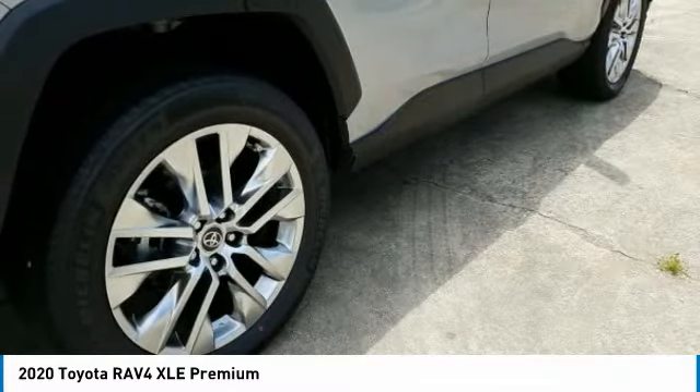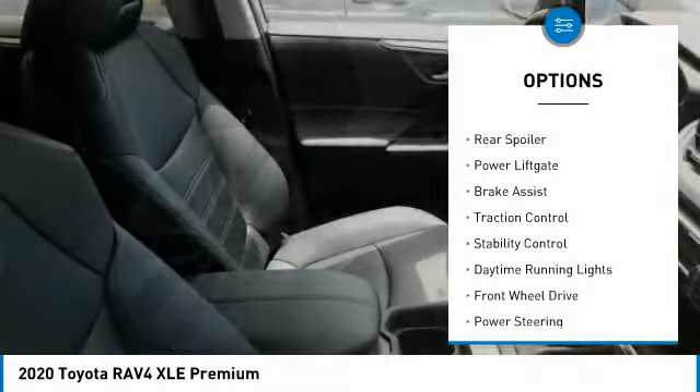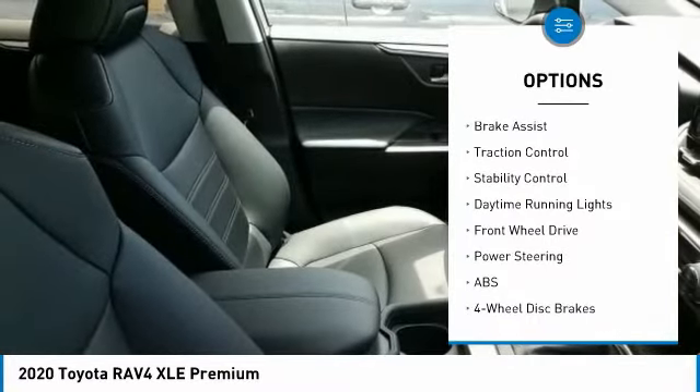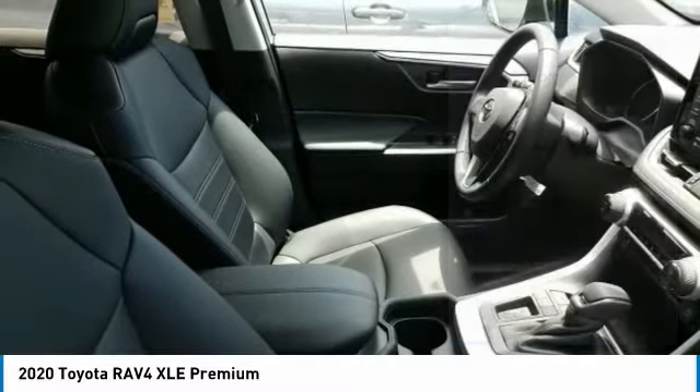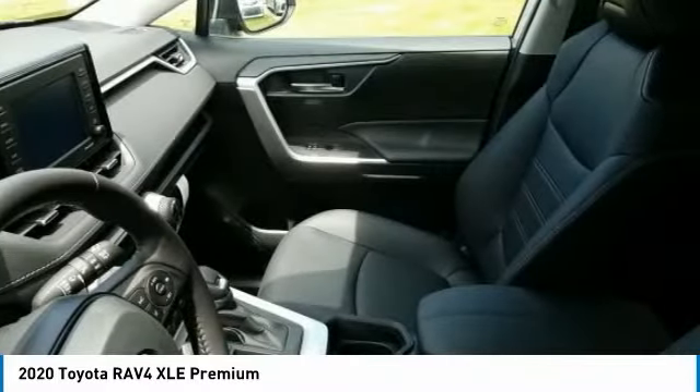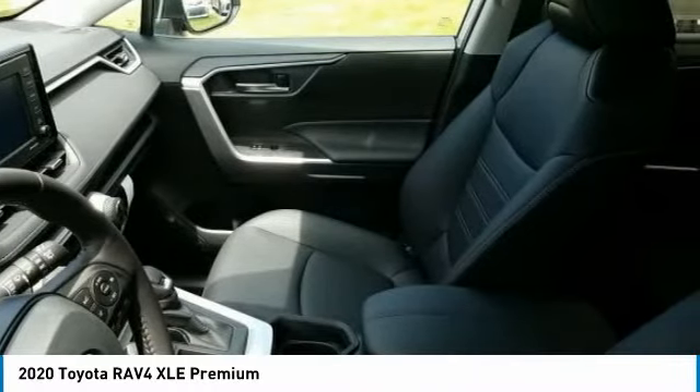Here are some of this vehicle's great options: tire pressure monitor, blind spot monitor, heated mirrors, chrome wheels, rear spoiler, power liftgate, brake assist, traction control, stability control, and daytime running lights. Take this vehicle for a spin and see why so many shoppers are now proud owners.